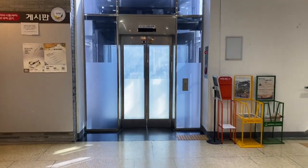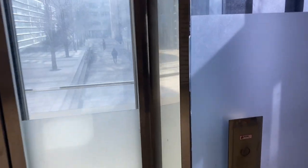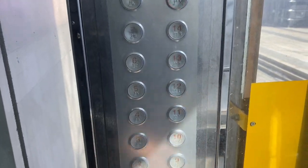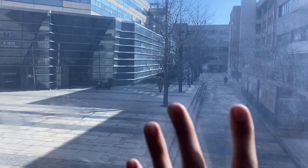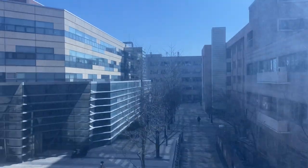Now we will take this famous, amazing transparent elevator. We can take it up to the 15th floor. The window is not very clean, but let's see how it looks like.